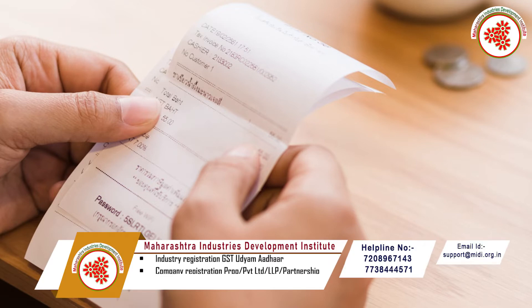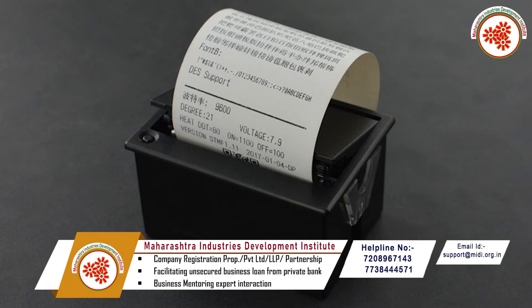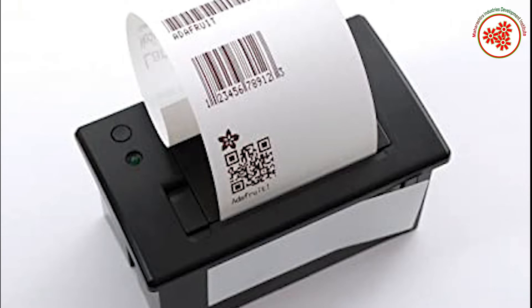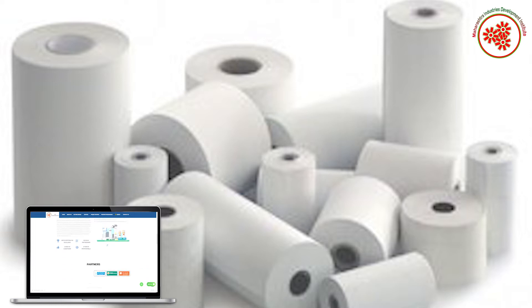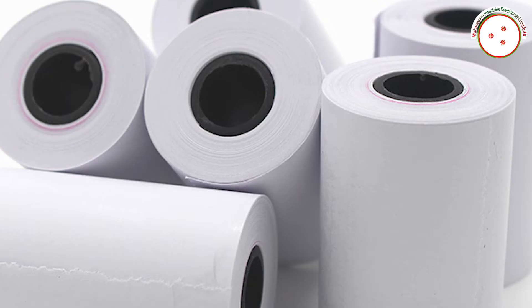Today, after we go to hotels, malls, shops, all electronically print bills with the help of a machine and give them in the form of thermal paper. The ticket available while going by bus or train is also available by printing in the form of thermal paper. Thermal paper used every day is available in the market and its demand is also increasing.